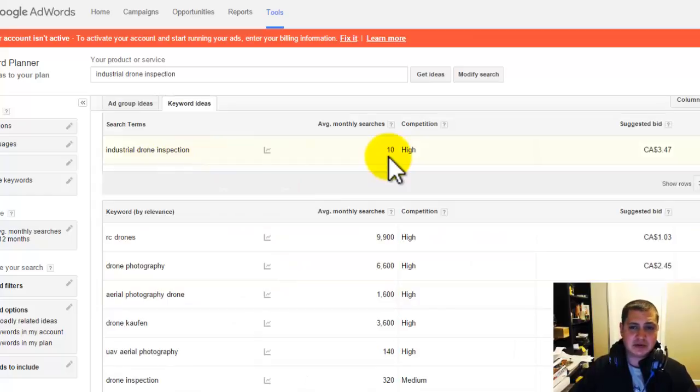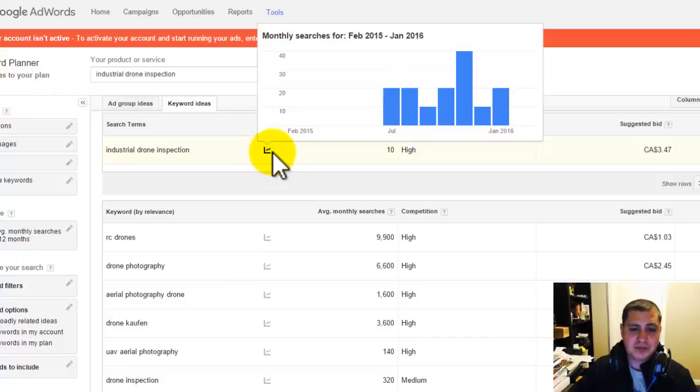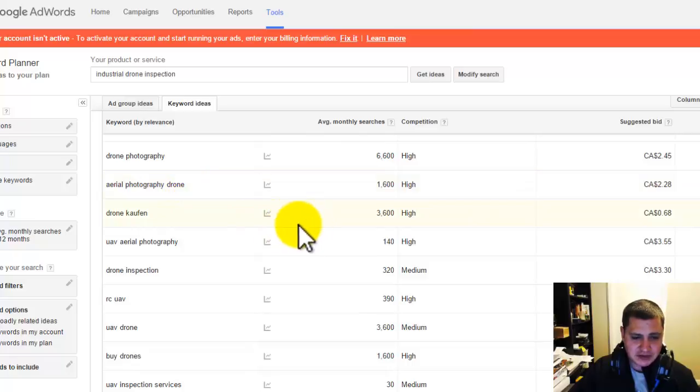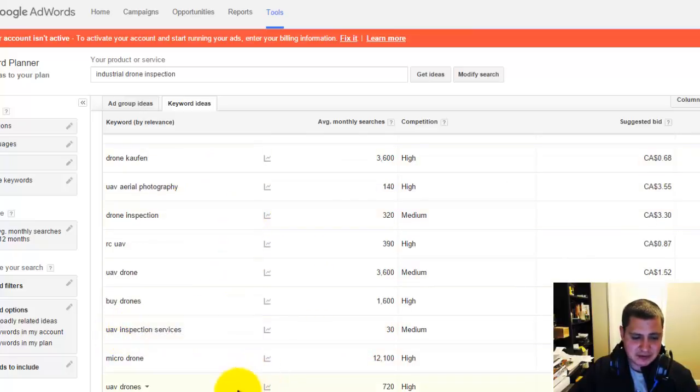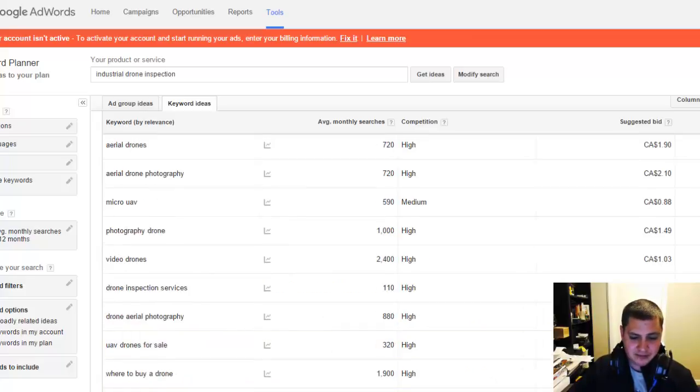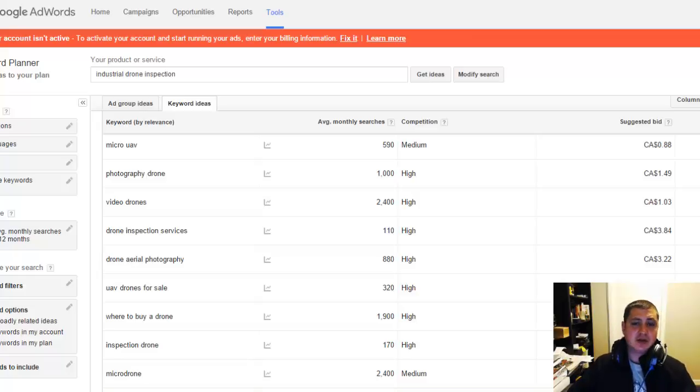Industrial drone inspection has roughly 10 people searching per month. That may not seem high, but this is the average of each month — and even if you get one client from that keyword per month, given the lifetime value of a client, it would be worth it. We also have UAV inspection services at 30 people, aerial drone photography at 720 per month, drone inspection services at 110 per month, and UAV inspection at 140 per month. These are all global keywords, not localized. You'd have the ability to rank on the first page for these, and that would be huge — it's a global reach, not just Kelowna UAV inspection. Large corporations worldwide would be typing these terms. This is just the basic keyword research; we would do in-depth keyword research later.